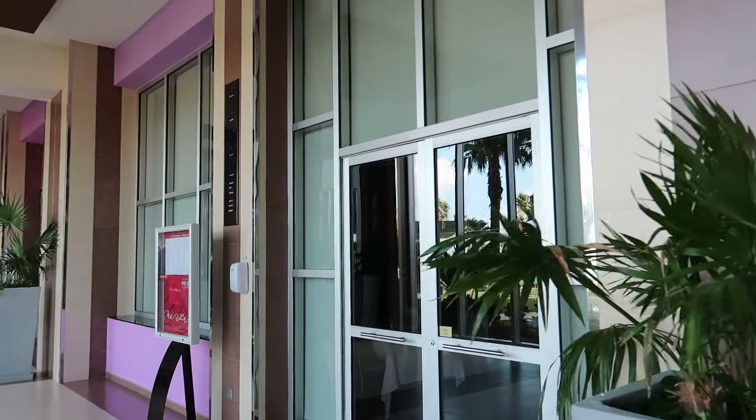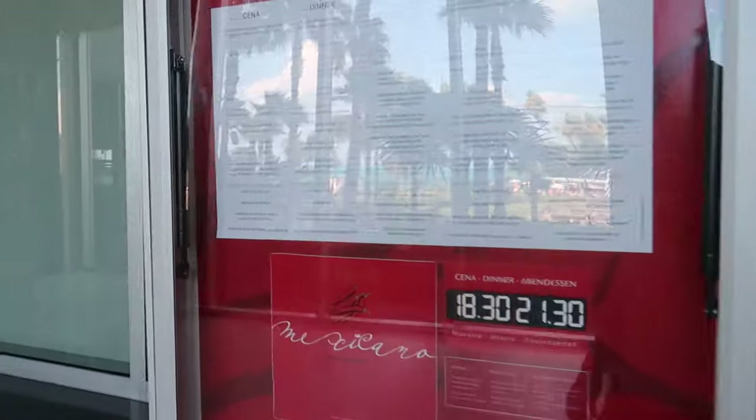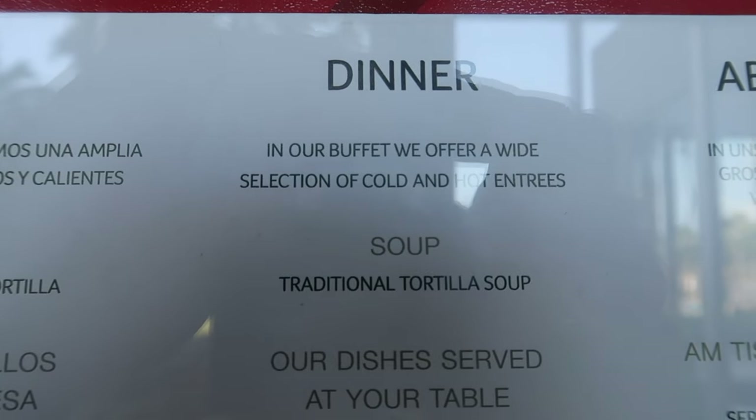So the next restaurant is Tamales, and Tamales is the Mexican restaurant. I'll show you the menu here at Tamales.